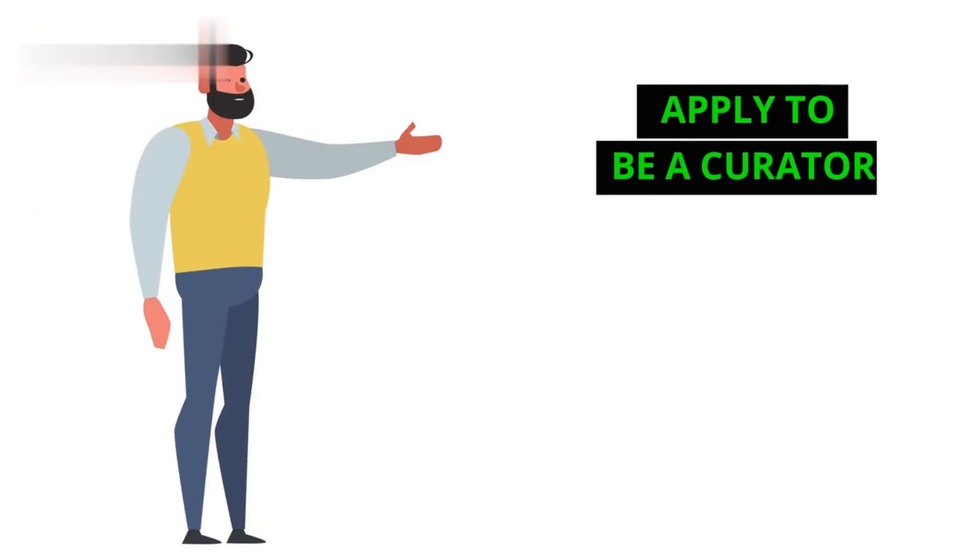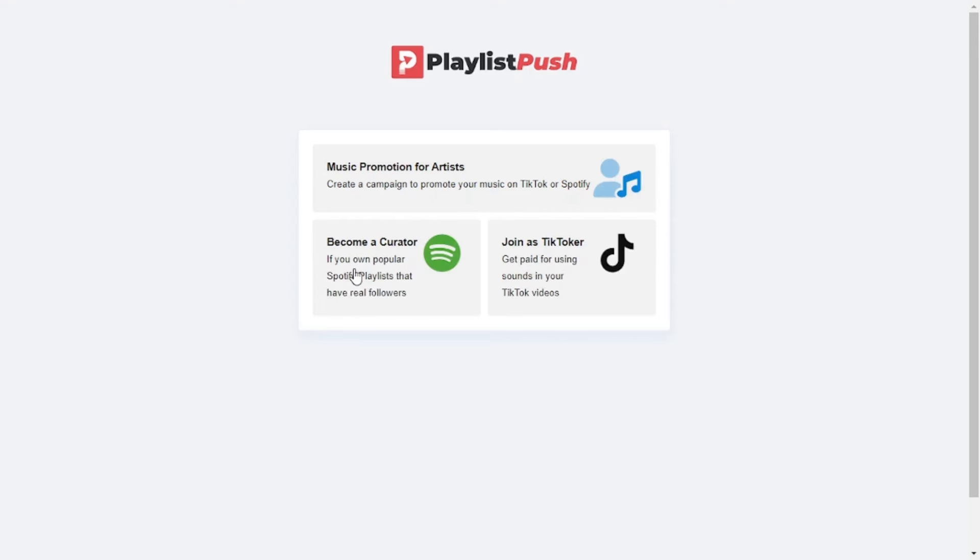Step 2: Apply to be a curator. Head to the Playlist Push website and find the Become a Curator section. Fill out the application form highlighting your playlists and musical expertise.